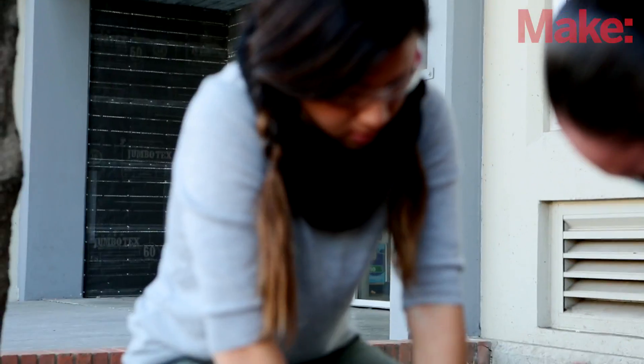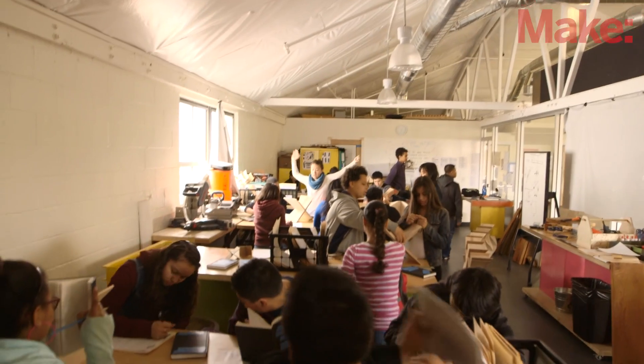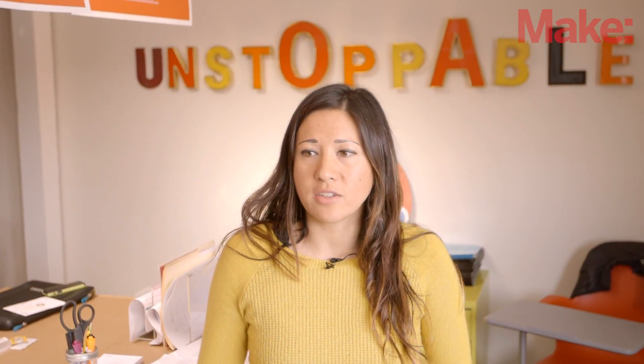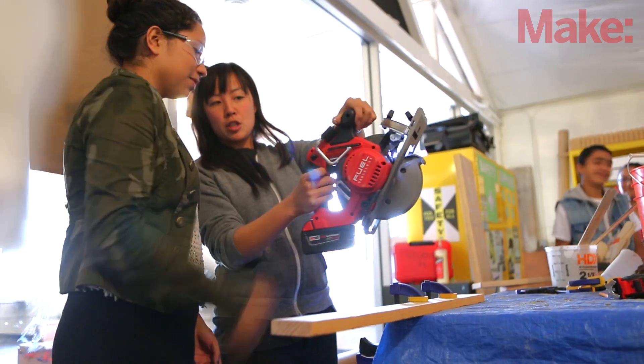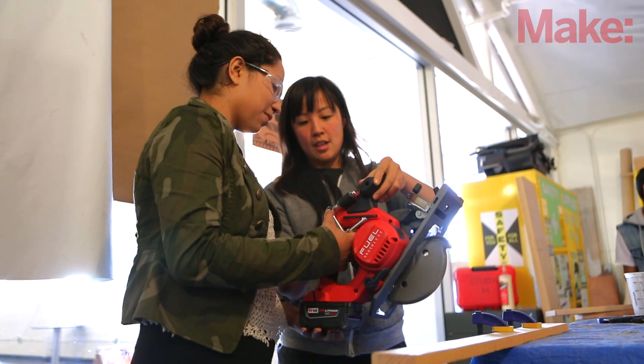For our Studio H class, students get out of it a sense of confidence and a sense of voice and audacity — like, here's a space and here's a class where I can say the craziest thing that I want to build and then be given the physical space and the tools to actually make that thing real.